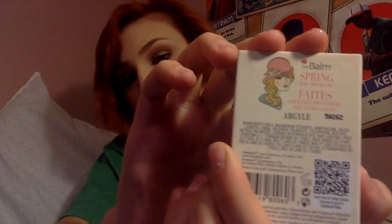Next I got the Instain Blush from The Balm in the shade Argyle. It's a gorgeous pink. It's super, super pigmented and these last so freaking long — it's ridiculous. I cannot believe that it lasts so long.